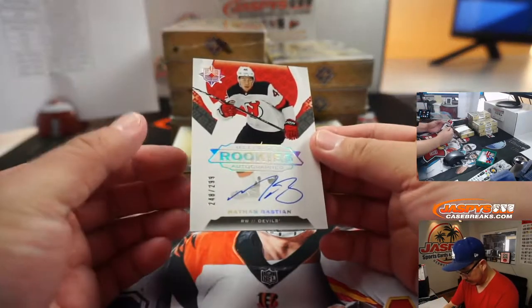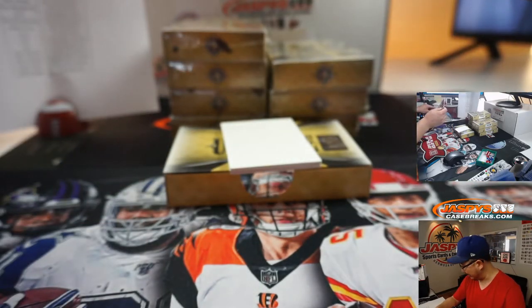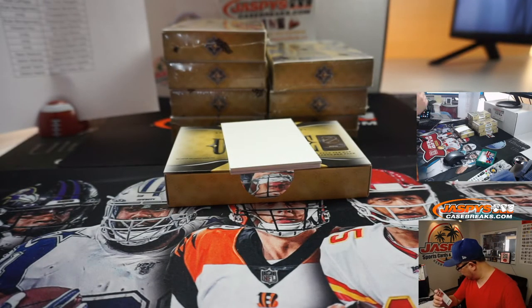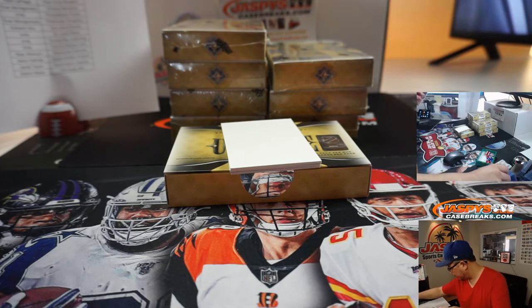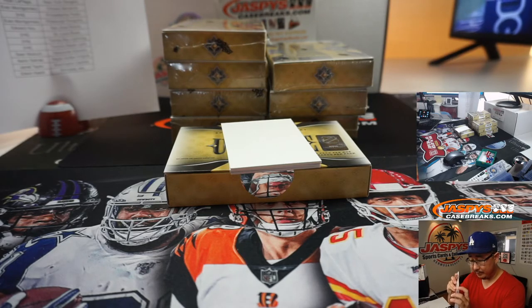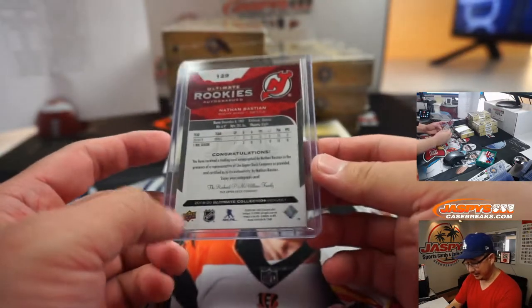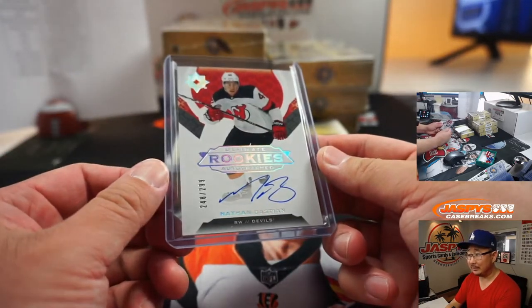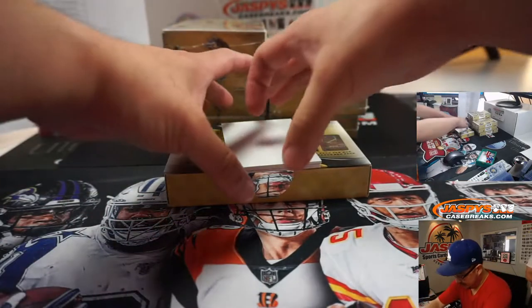We've got an Ultimate Rookies Autograph — Nathan Bastion, 248 out of 299, New Jersey Devils 8, that's going to be Anthony. As most of you know, my hockey knowledge is not super strong, so you're going to have to let me know — is this guy good or not? Is he an Ultimate Rookie? I don't know.